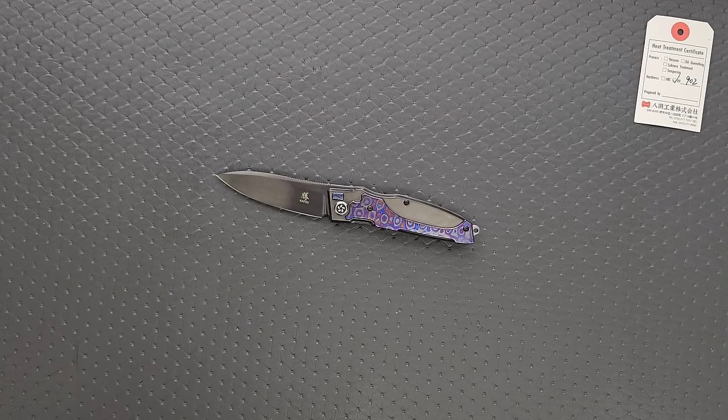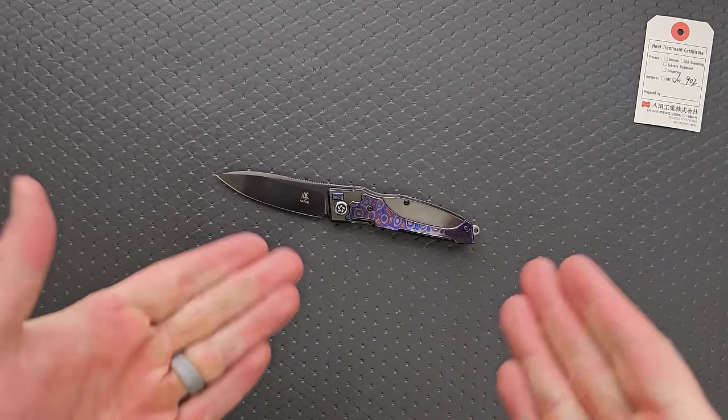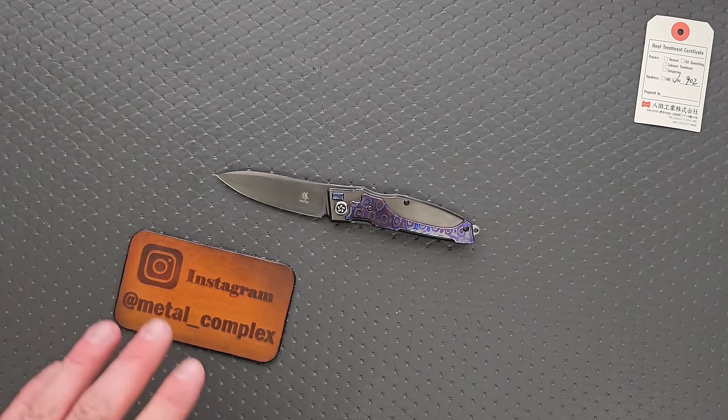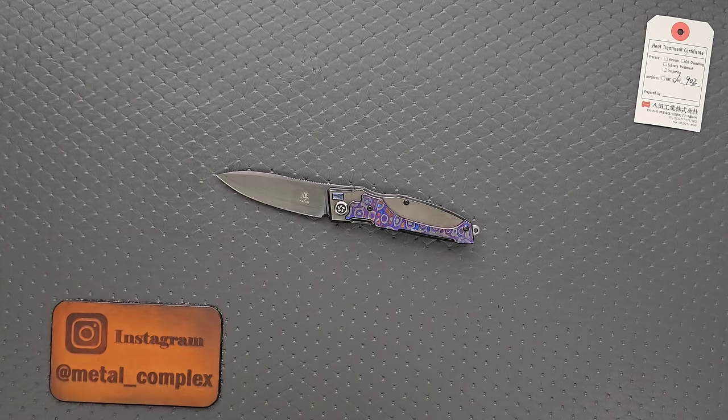They kind of came out of nowhere, but they're making really nice knives. I have reviewed this knife — if you want to see my full comprehensive review, you can look this up. The name of it will be in the description, but by searching Metal Complex and the name of this knife, you'll be able to find my review on YouTube.